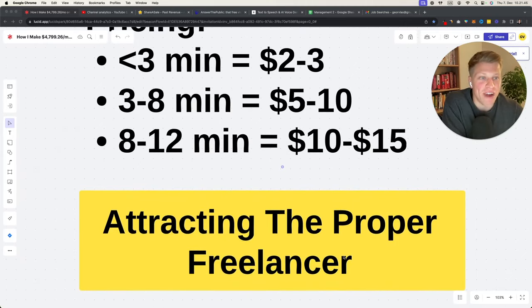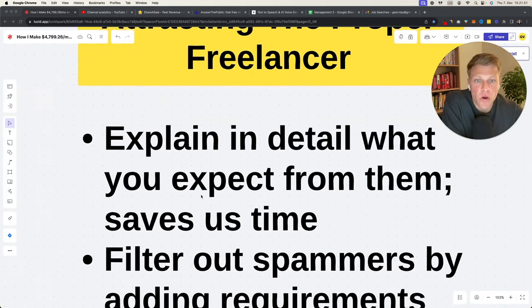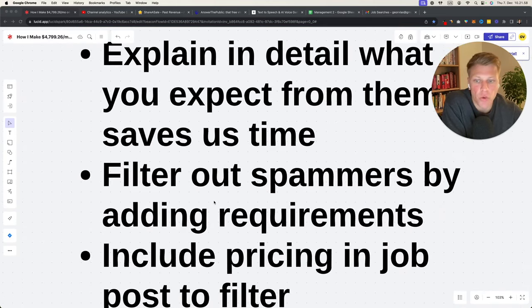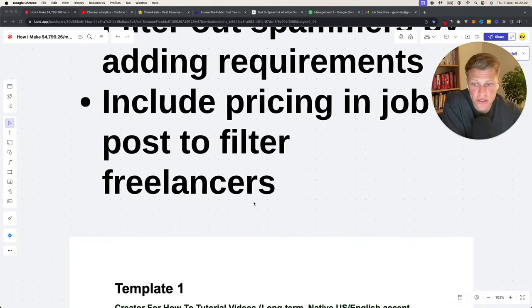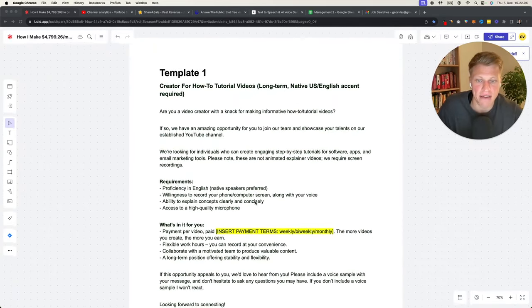How do you attract the proper freelancer? First, explain in detail what you expect from them — this saves time. Second, filter out spammers by adding requirements. Include pricing in job posts to filter freelancers. Let me show you a couple of templates I have here.